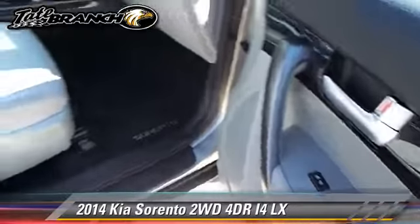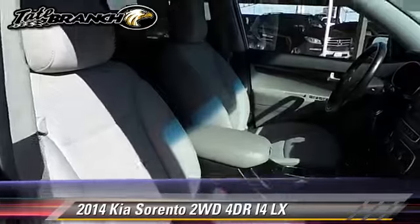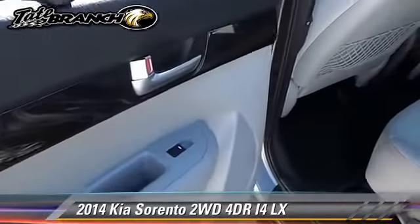Safety features include dual front airbags, traction control, and stability control. Comfort and convenience features include keyless entry and heated seats.